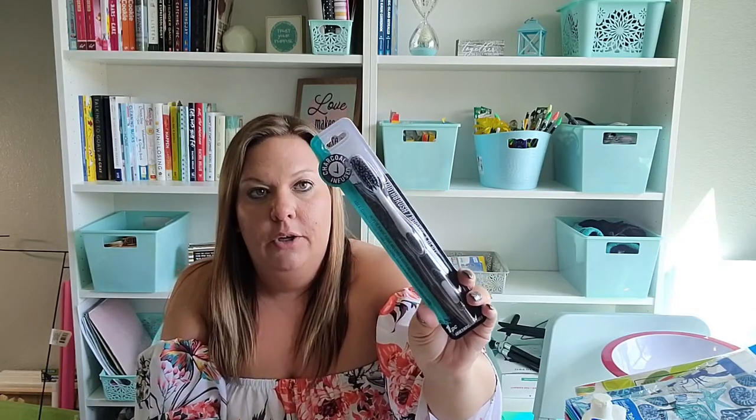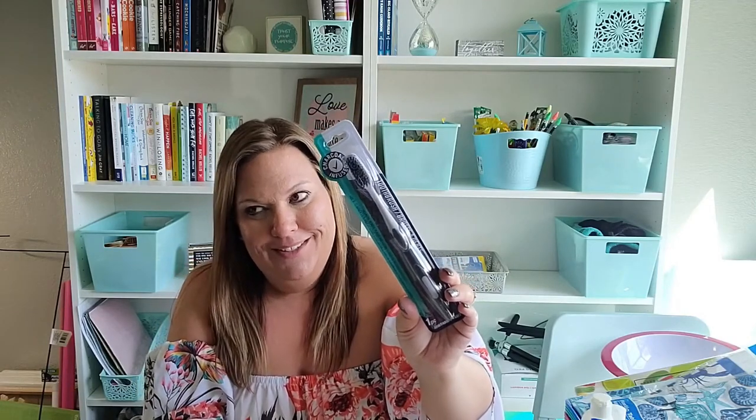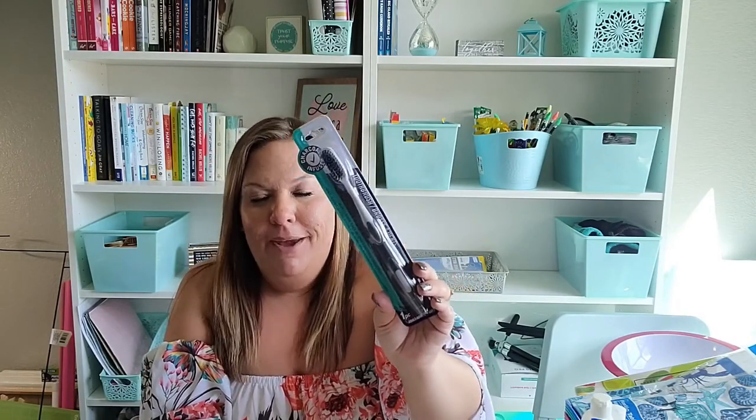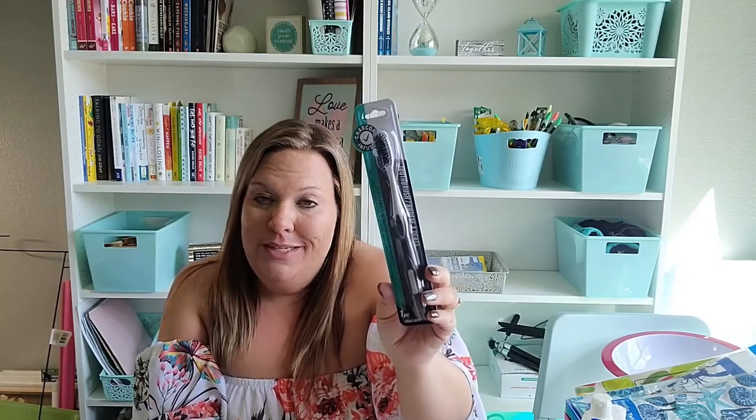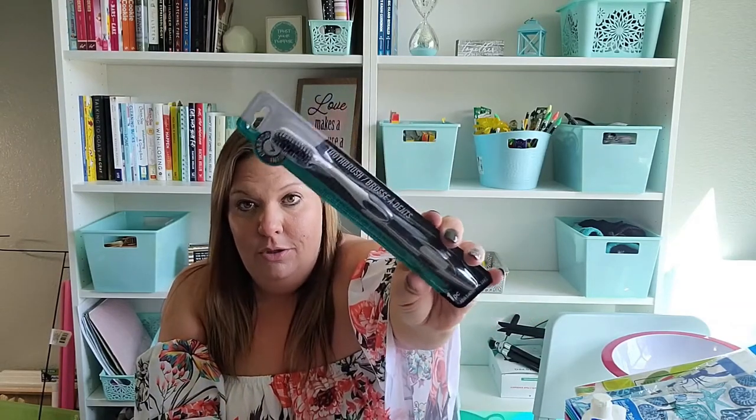I got these tweezers to go in their little to-go box so I can pack them for when we go on our trips. I also picked up one charcoal-infused toothbrush. I've been using some teeth whitener lately, and I thought when I brush my teeth with the special whitening toothpaste at night, I use that, and then in the morning I just use my regular toothbrush with regular toothpaste. This charcoal toothbrush will hopefully help keep my teeth whitened.